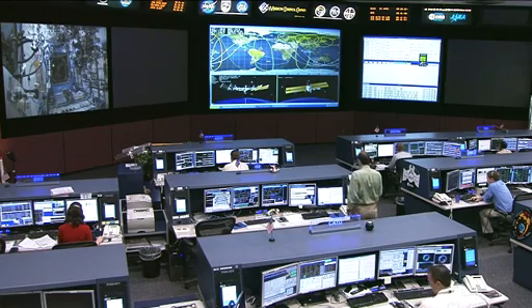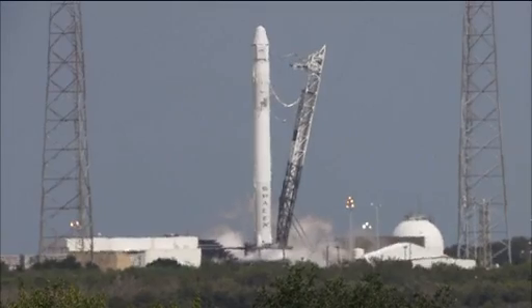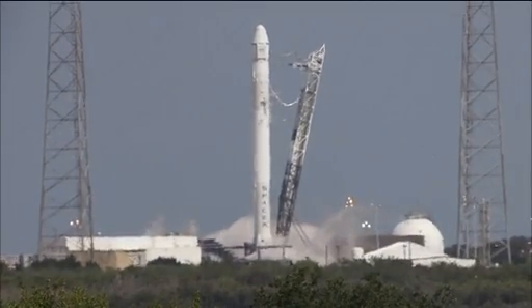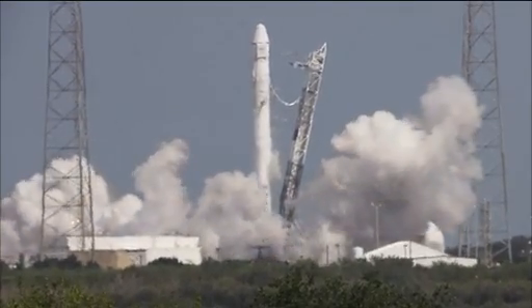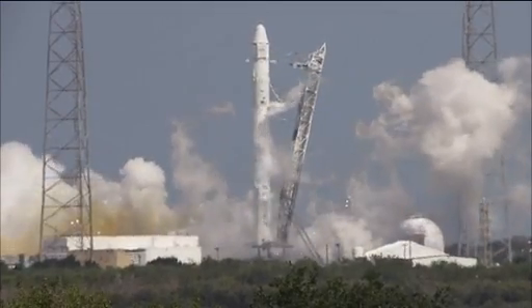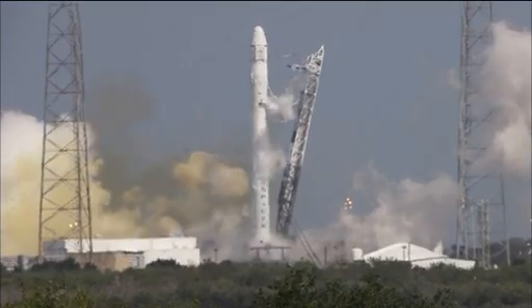Also on Monday, not up in space but down here on the ground, commercial company SpaceX conducted a successful hot fire of their Falcon 9 rocket. SpaceX engineers ran through all of the countdown processes as though it were an actual launch day, and the exercises ended with the firing of all nine Merlin engines, all taking place at Space Launch Complex 40 down at the Cape Canaveral Air Force Station.